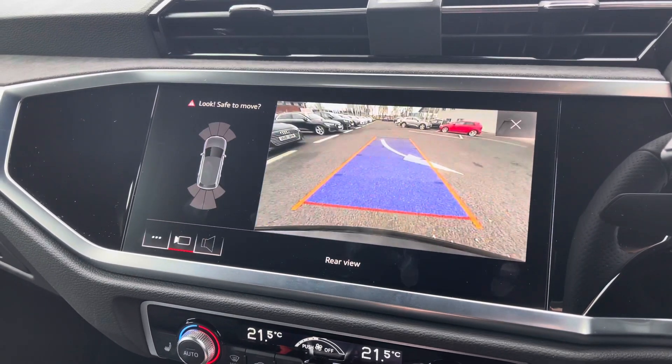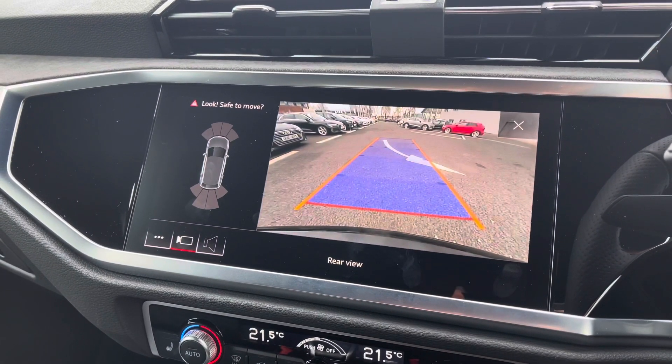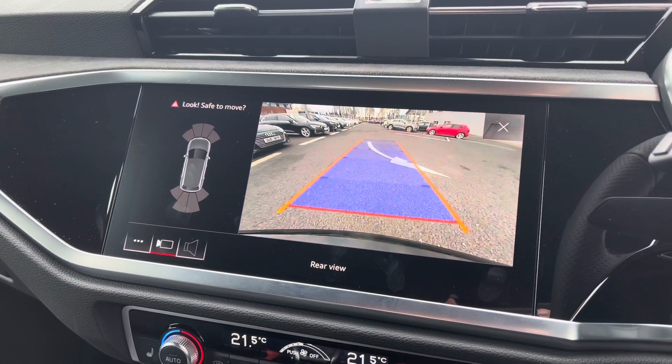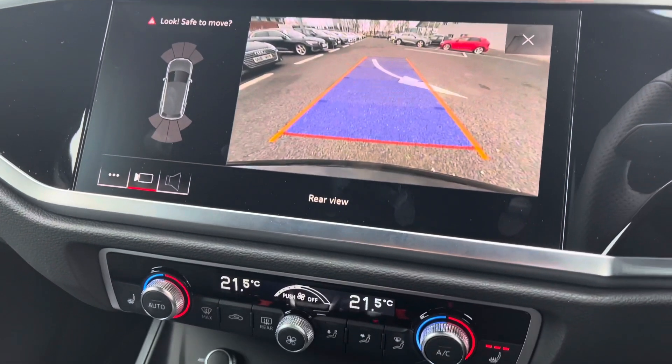Not forgetting that this vehicle does include the reversing camera, which is also included in the optional comfort and sound pack, and does give you a much wider view when manoeuvring just helping to make you much more aware.